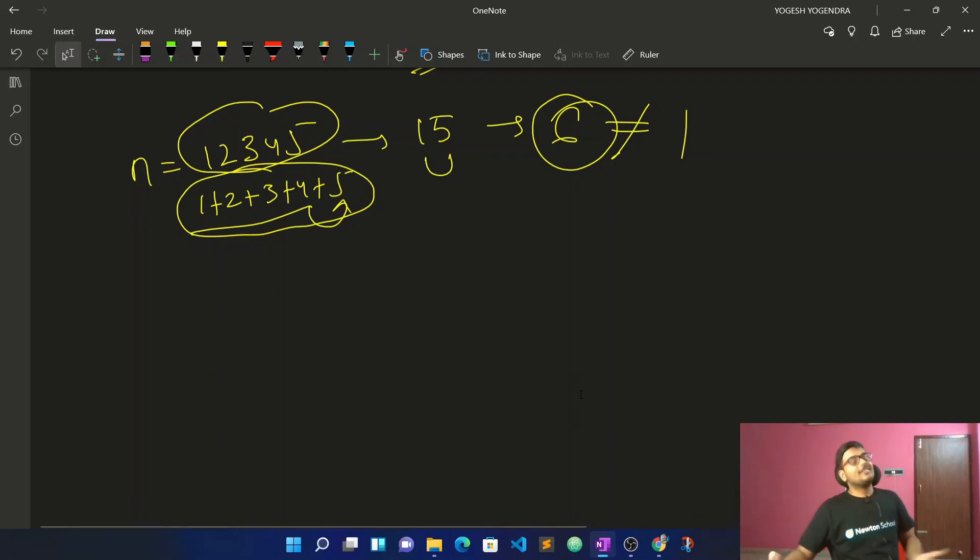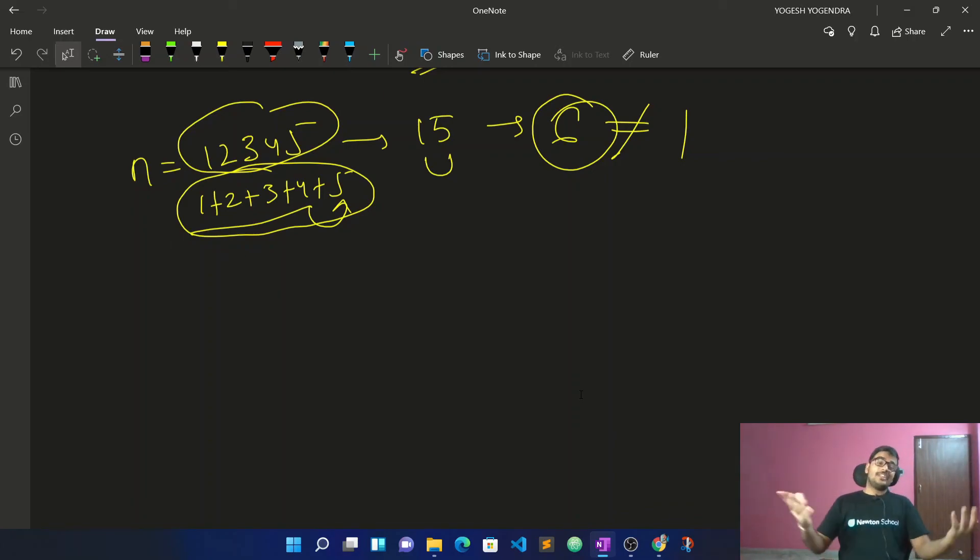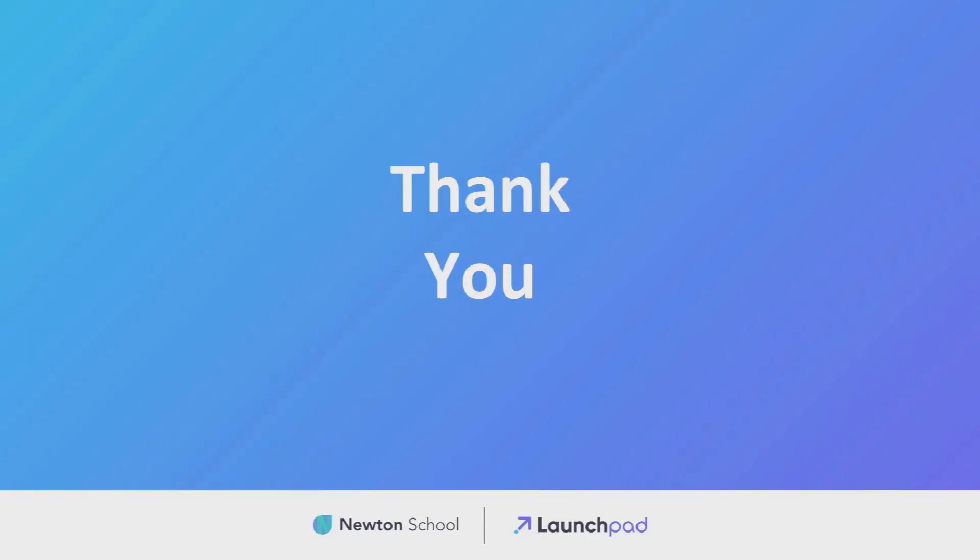Before ending this video, I recommend you go back to the launch pad of Newton School where you can see all the assignments, clear your doubts, and get certificates as well. Check out Newton School — bye-bye friends!